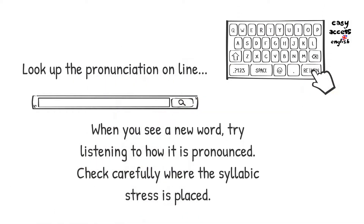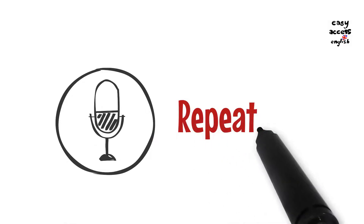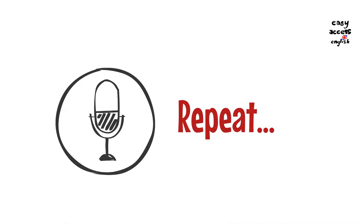When you come across or try to learn new words, make sure you pay attention to their pronunciation. If you spend time repeating the pronunciation, then it will be easier to learn the word and how it's pronounced.